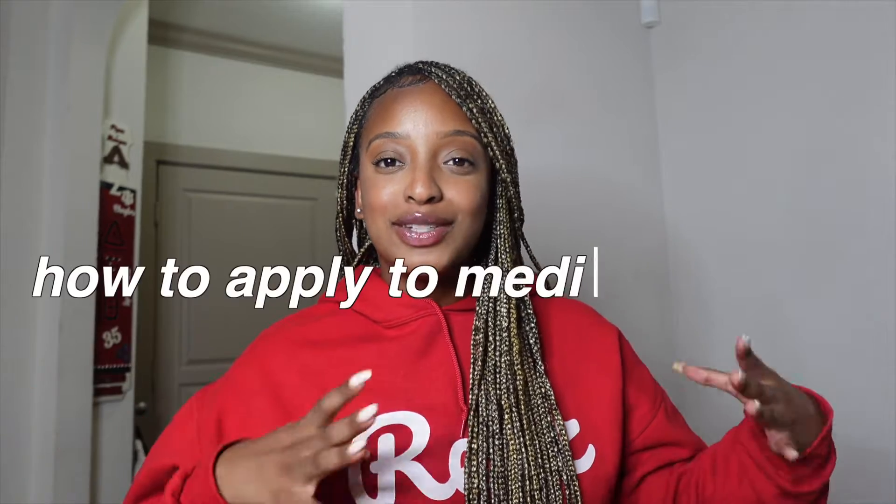This weekend I realized that the 2024–2025 AMCAS application was going to open soon, and I was like, I'm sure there's a lot of people who are gearing up to applying to medical school for this upcoming cycle. So I wanted to do a step-by-step guide on how to apply to medical school. If you're watching this video, you already have a better head start than I did — I didn't even know the AMCAS opened on May 1st.